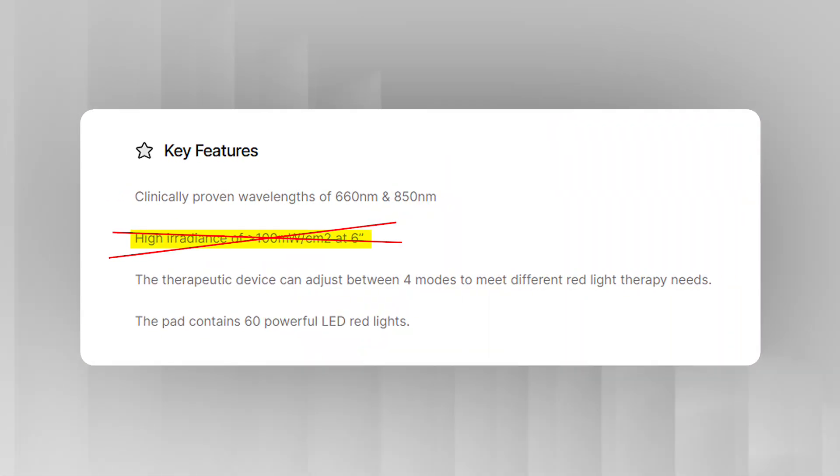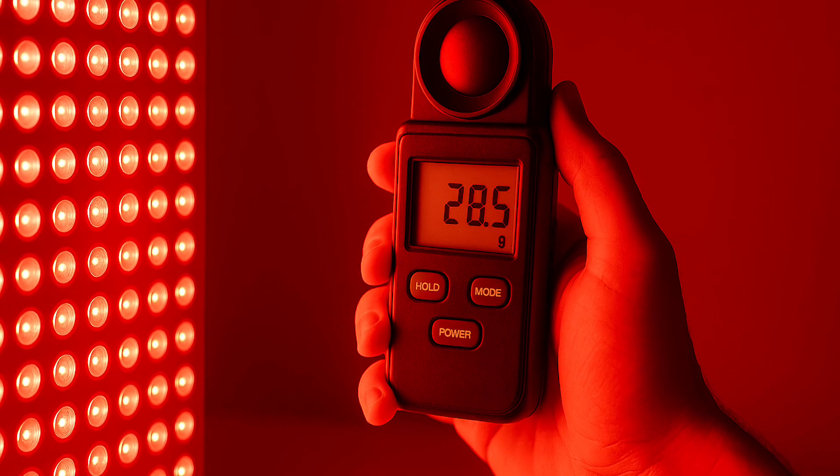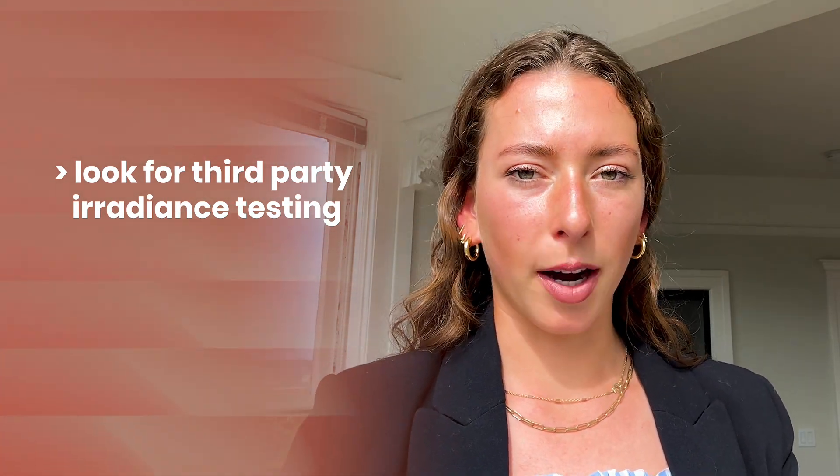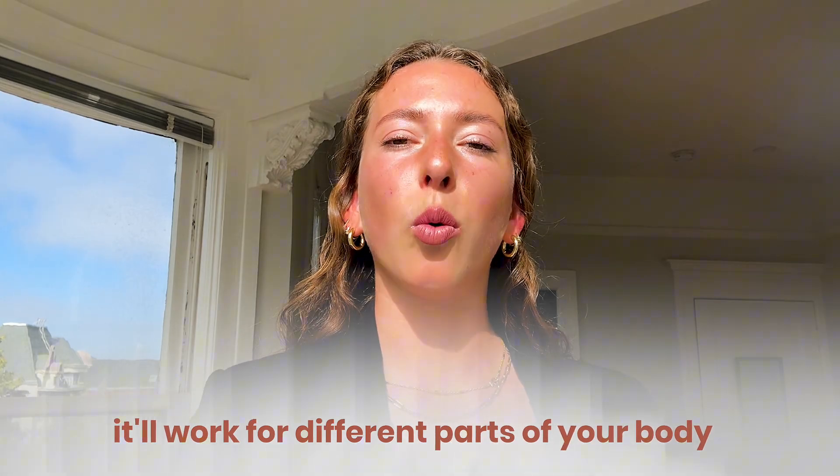For skin you need less irradiance, but still enough to actually trigger those cells to respond. Most devices don't even list their irradiance, or worse, they list something vague like 'greater than 100 milliwatts per centimeter squared.' That's a red flag — it's so non-specific. Is it 101? Is it 200? And if they do list a more precise irradiance, has that number been verified in a third-party lab? Oftentimes companies use a handheld light meter, which is notoriously inaccurate. Look for third-party irradiance testing, and find a device with high irradiance so you can use it on deeper tissues like joints and muscles, or move it further away and use it for your face. You don't need to buy two or three different devices for different parts of the body.